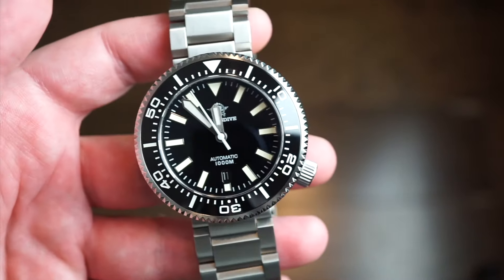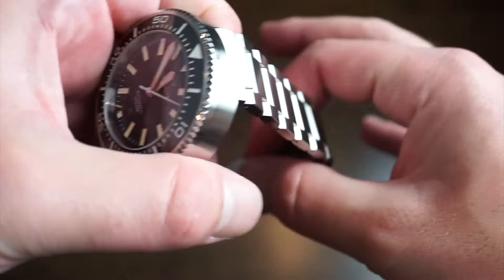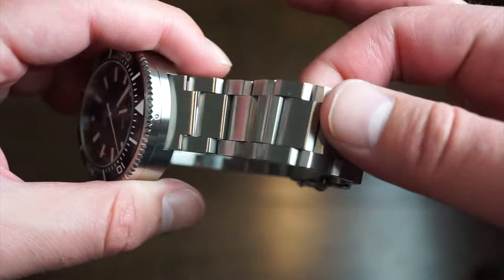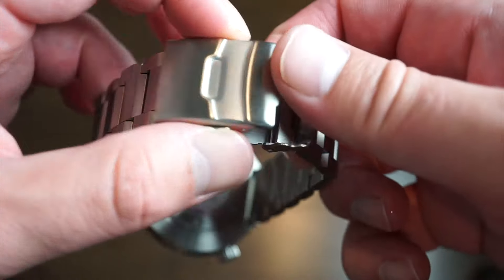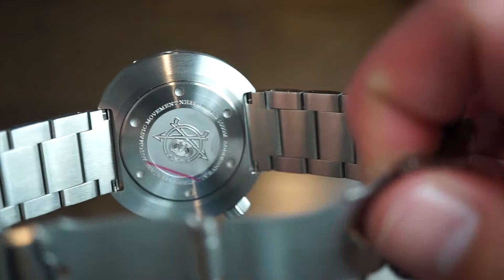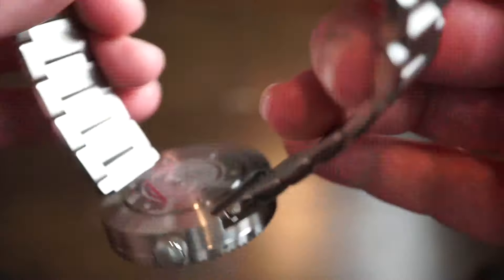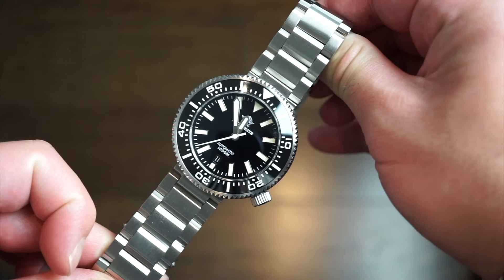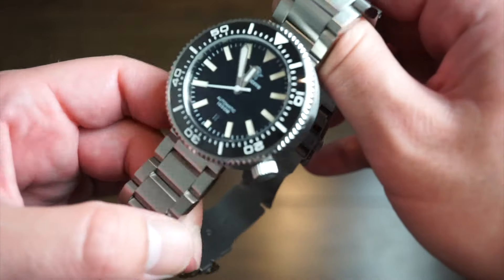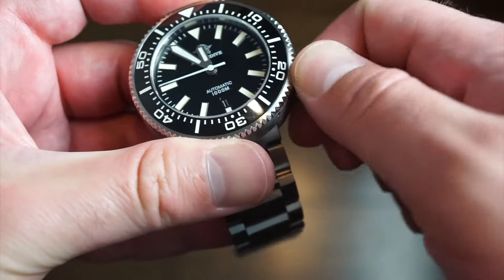1000 meters of water resistance with a helium escape valve — if you want to dive with this thing you'll have no issues whatsoever. The watch comes on a stainless steel bracelet using pins, but it's actually a pretty decent bracelet — very fluid, fits nicely on the wrist. Standard clasp opens with two buttons. The caseback has the Addy's Dive logo, screwed in, decently finished. All around the case is very smooth with no issues. Inside, for $70, we're getting the NH35 by Seiko — seen in watches up to $500.